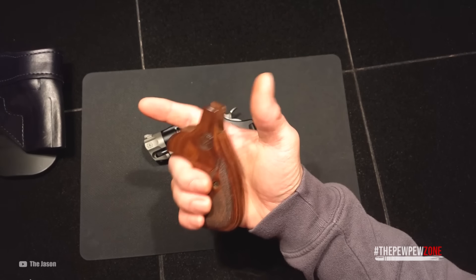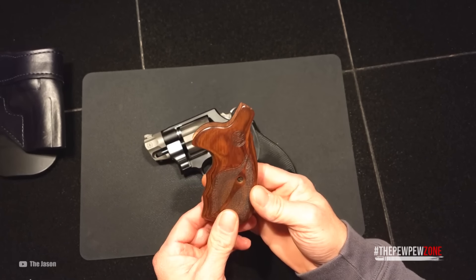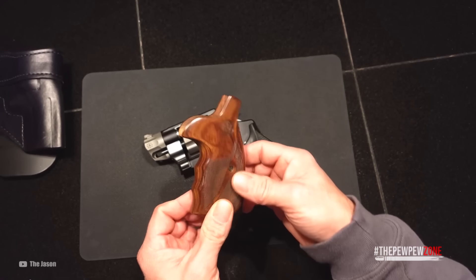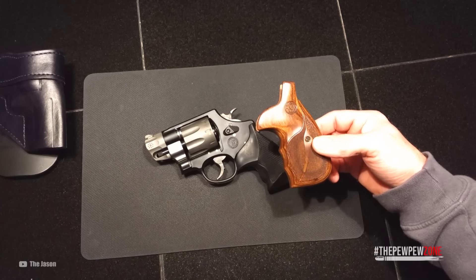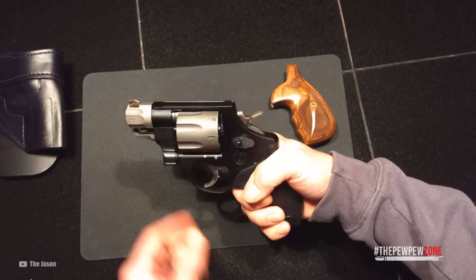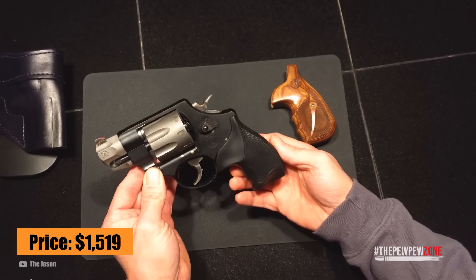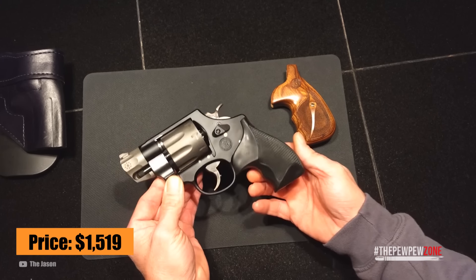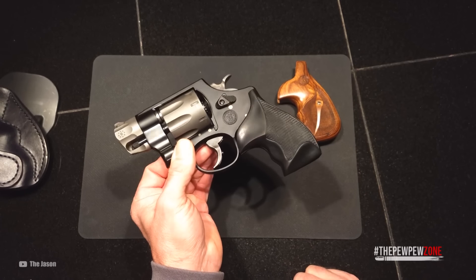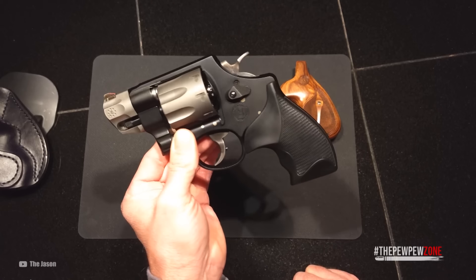I do have one gripe — the wood grip is a little too big for my taste. It offers room for a tight purchase, but Smith & Wesson should have made it a bit smaller. Aftermarket grips are available, so it's really just a minor nitpick. Now, let's address the elephant in the room: price. The Smith & Wesson Performance Center Model 327 demands $1,519, making it the most expensive revolver on the list. But it's nowhere near as prohibitively priced as a Korth NXS, and with all its features, it's reasonably priced.